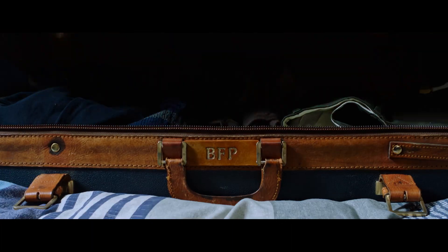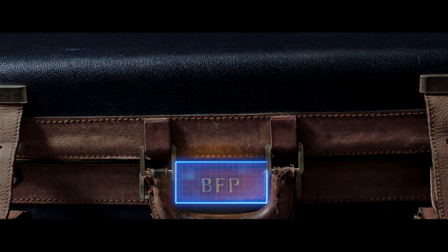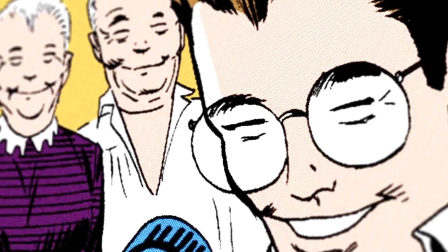You should pack your suit just in case. I have a tingle about it. Please stop saying tingle, May. When Peter was packing for his trip, did you notice the initials on his suitcase? This is a reference to the character Ben Parker, also known as Uncle Ben.